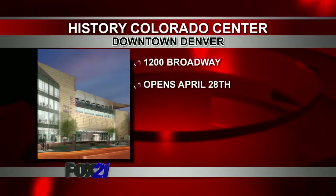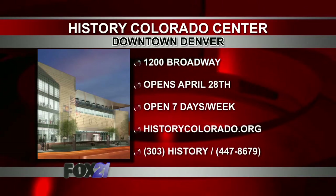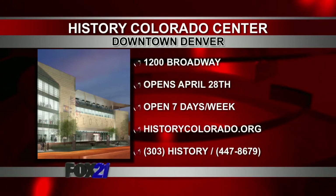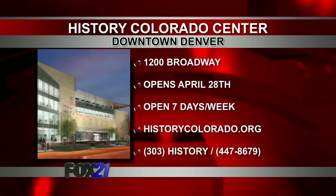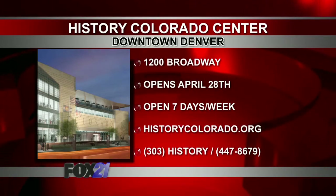The new History Colorado Center is in downtown Denver at 1200 Broadway. The grand opening is Saturday, April 28th, and then it will be open seven days a week. For more information on the exhibits, pricing, and hours of operation, log on to HistoryColorado.org or call 303-HISTORY.